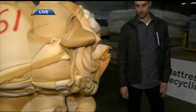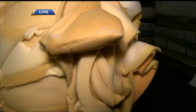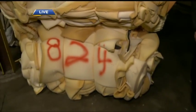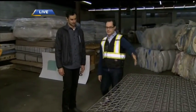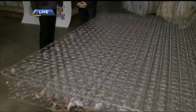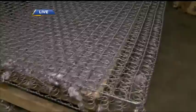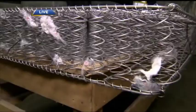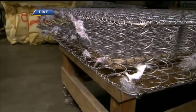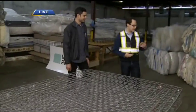These are the most valuable parts we're looking at right now. This is essentially the foam that goes inside your mattress. This is the foam and it's worth quite a lot — it turns into carpet underlay locally. And obviously the steel is very valuable these days, and this is a big part that goes into the box spring that makes up your mattress.